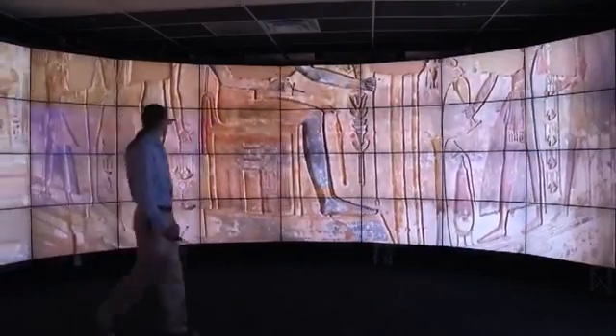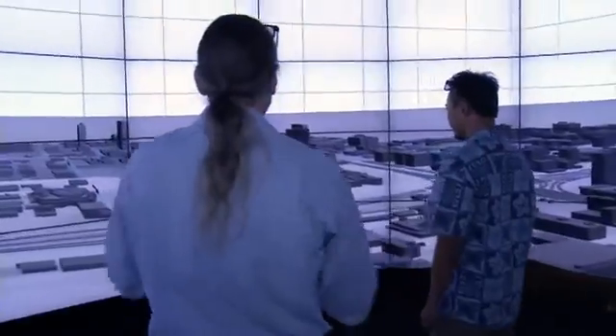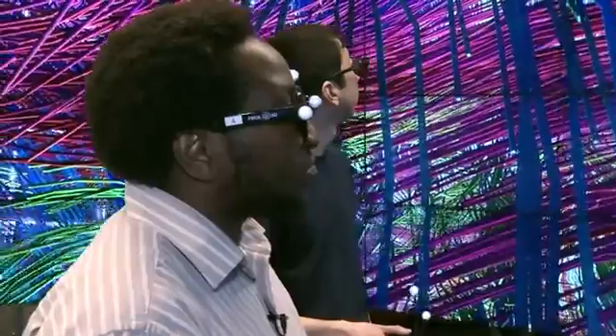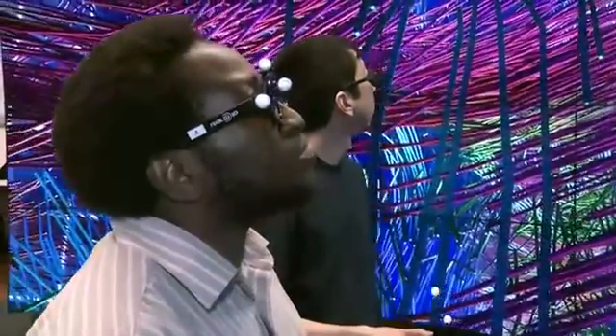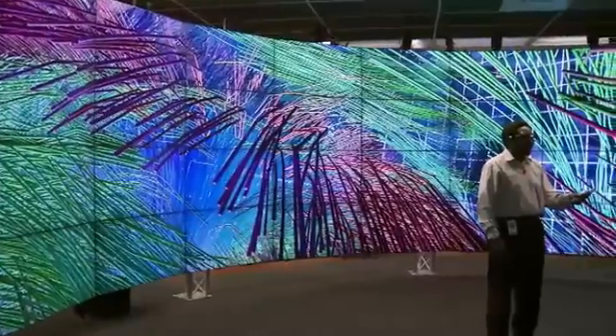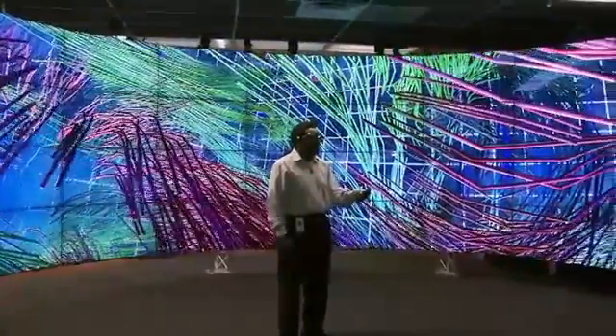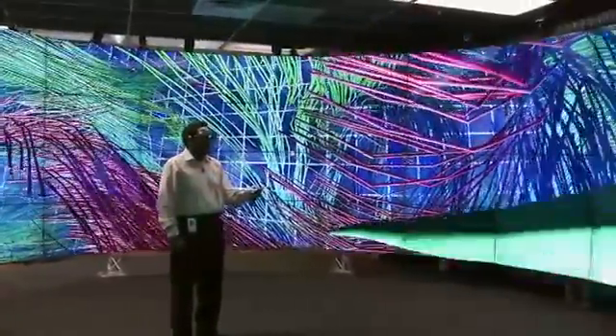With support from the National Science Foundation, computer scientist Jason Lee and his team developed Cave 2 here at the Electronic Visualization Laboratory, or EVL. We have an array of 72 LCD panels that are capable of displaying stereoscopic 3D. It interfaces with 36 computers, and using a head tracker, the computer figures out what you're looking at and draws the correct computer graphics image onto the displays to create the illusion that objects appear to float in the room with you.